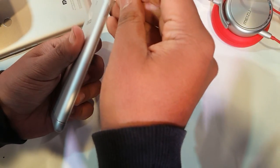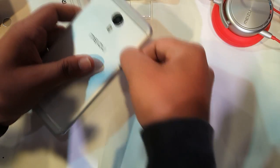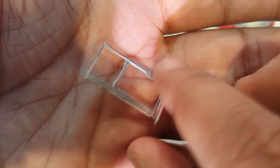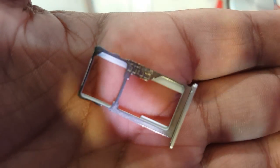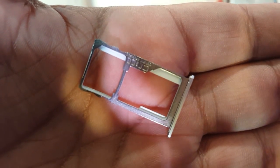The SIM card slot features a hybrid design — the second slot can take either a micro SD card or a SIM card. With 32GB of built-in storage, you likely won't need the extra storage anyway.